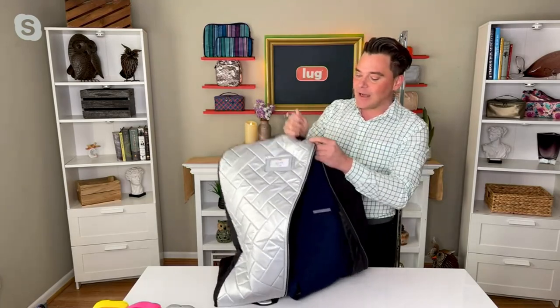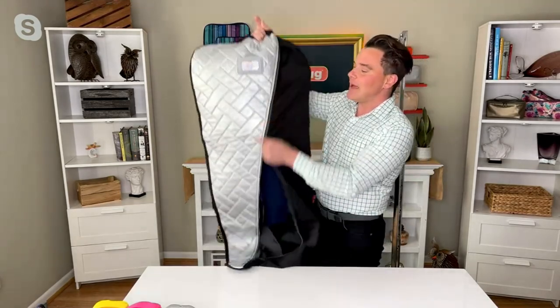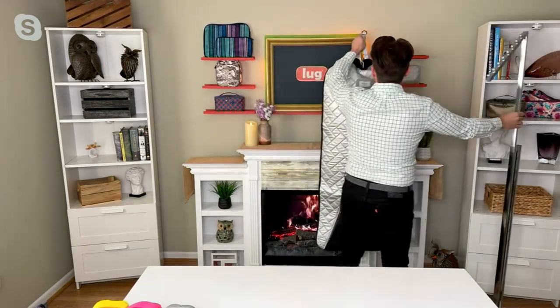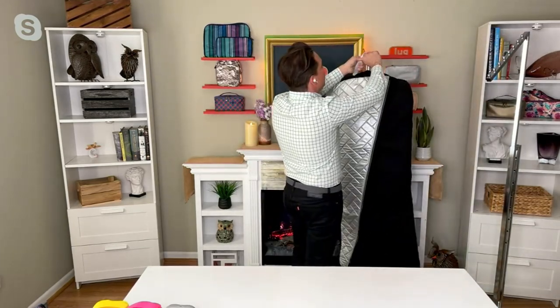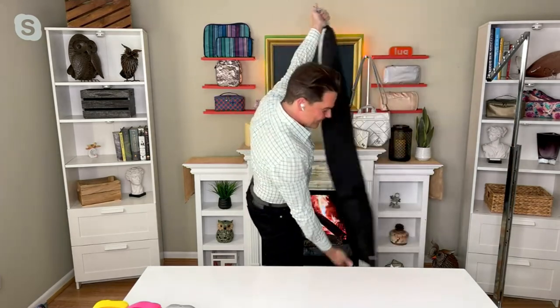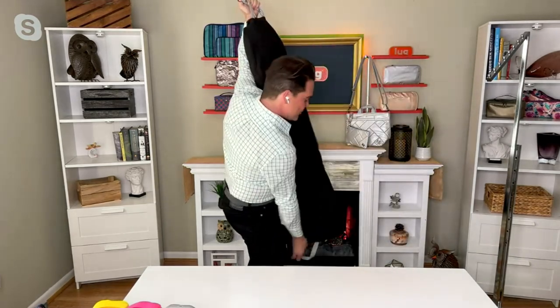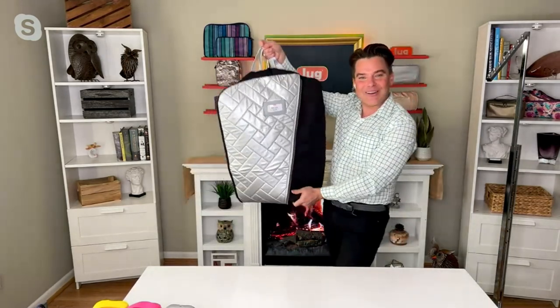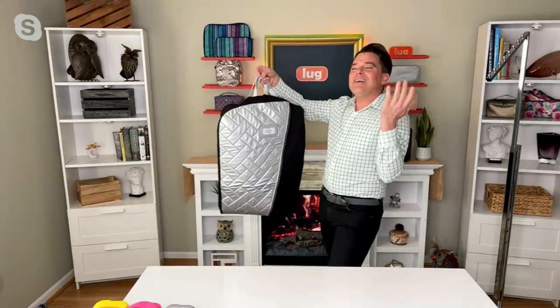Now when I zip this back up, right here we have a gunmetal ring. Maybe you get to your hotel or your destination — you can hang it right there on the door, or use the hanger to hang it. But watch this — Amy also gave us two handles. How great is that? I love this. Look how sharp that looks. What a cool solution.